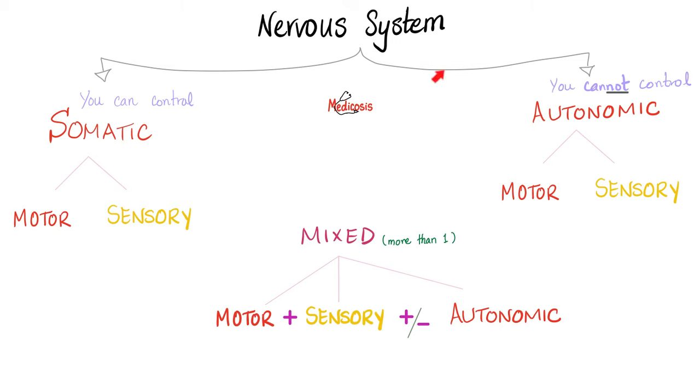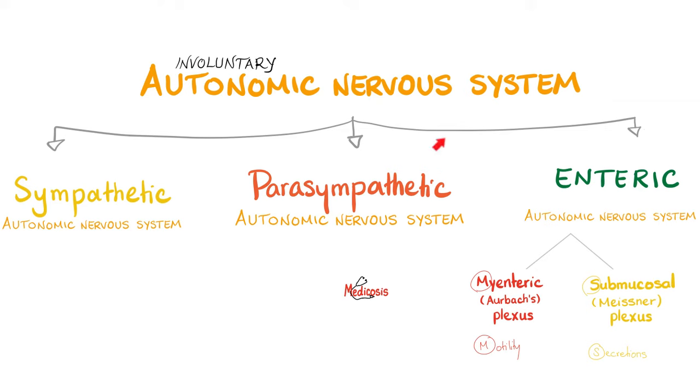The nervous system has somatic and autonomic divisions. The somatic is what you can control — it has motor and sensory. The autonomic is involuntary and also has motor and sensory. When a nerve is called mixed, it means it's motor and sensory and maybe even autonomic. All of the spinal nerves are mixed. Today's nerve — the olfactory nerve — is purely sensory; it is special visceral afferent. The autonomic nervous system is made of sympathetic, parasympathetic, and enteric nervous system.